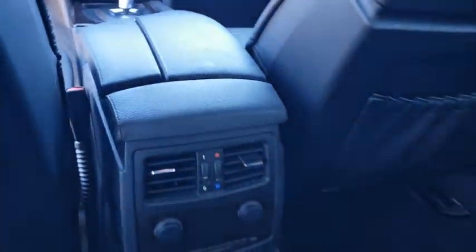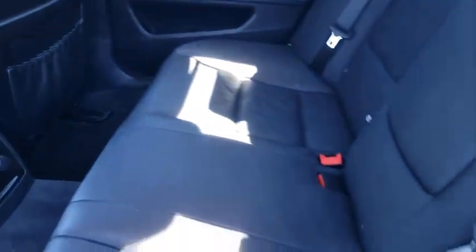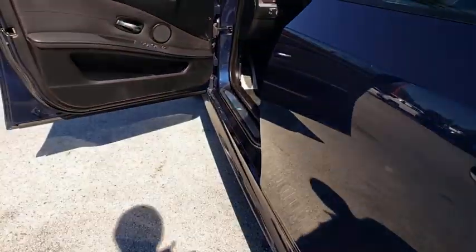AM-FM stereo radio, universal garage door opener, rear defrost, premium sound system. Come see the car for yourself.